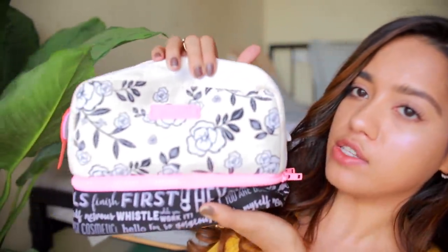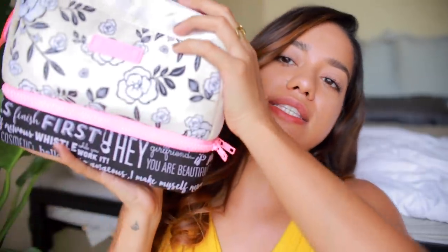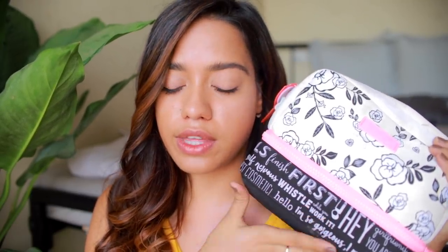Hey guys, welcome back! In today's video I'm taking you into my travel makeup bag. This is the bag I recently traveled with — I got it from Benefit India. I went to Bali recently and this is everything I took with me. The reason I chose this bag is because it has two layers in it so it fits quite a lot. It's pretty heavy, so without further ado let's jump right into it.